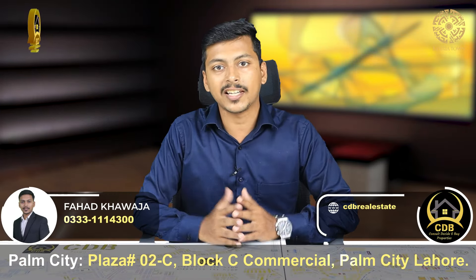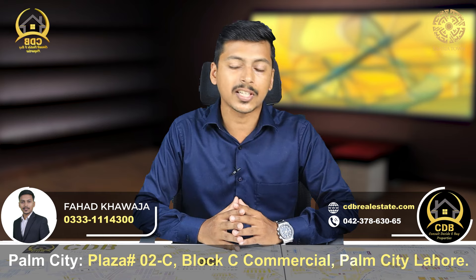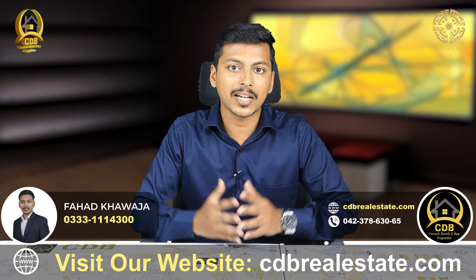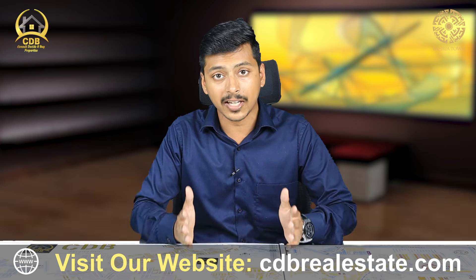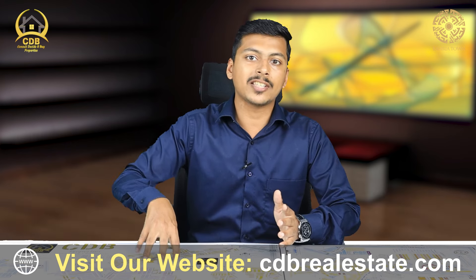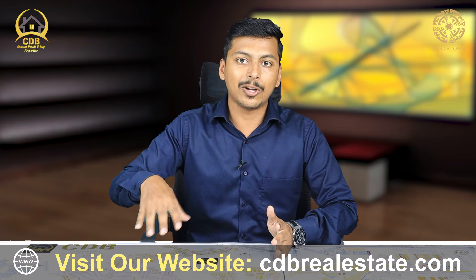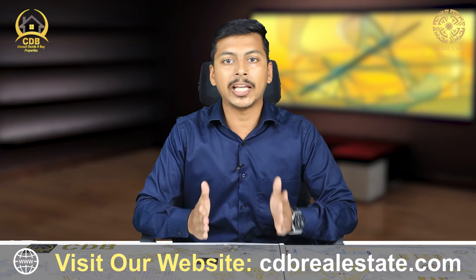First of all, we will discuss the facilities in Sector F and which facilities you should consider. Many societies have made a replica of the Eiffel Tower, but in Pakistan, the Eiffel Tower replica is in Bahria Town Lahore — located in Sector F, on the opposite side of the main entrance.